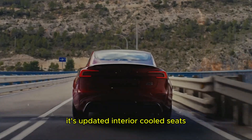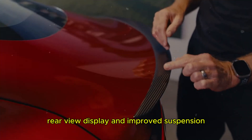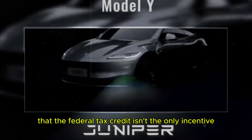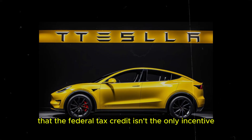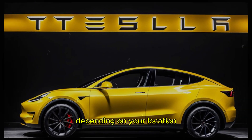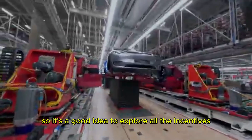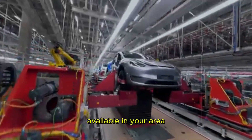The Model 3's updated interior, cooled seats, rear-view display, and improved suspension all contribute to a highly enjoyable driving experience. It's worth noting that the federal tax credit isn't the only incentive available. Depending on your location, there may be additional state and local incentives that further reduce the cost of both models, so it's a good idea to explore all the incentives available in your area.